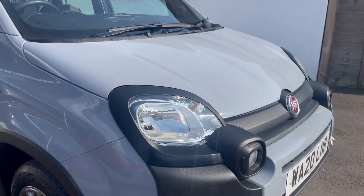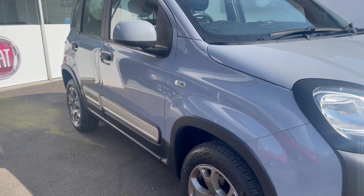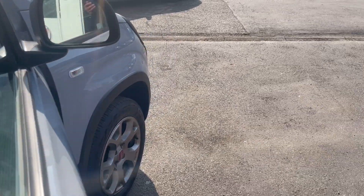It's in beautiful condition. We've only bought the car because the previous owner wasn't really using it and decided to sell it back to us.